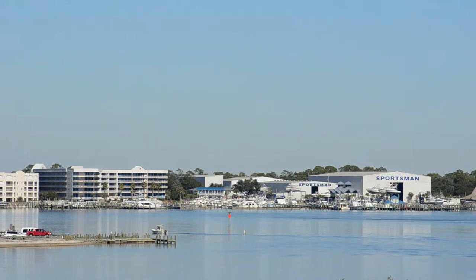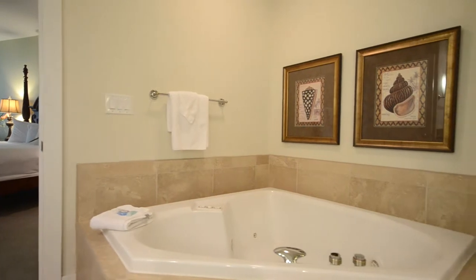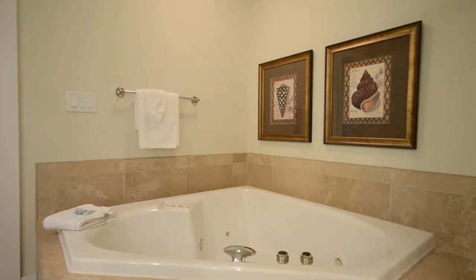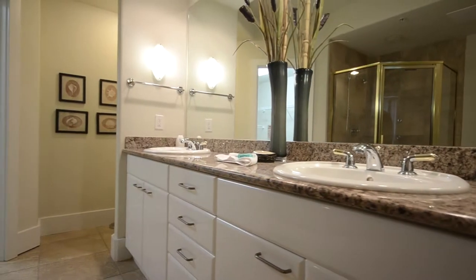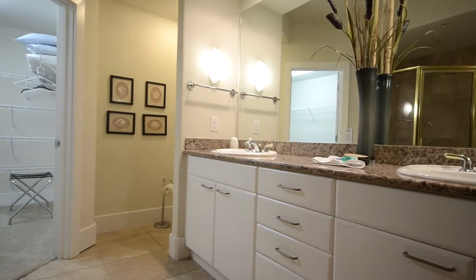As you would expect, the master bathroom is as spacious as the master bedroom. Note the walk-in shower, the jetted tub, the large walk-in closet, high countertops, and lots of storage.